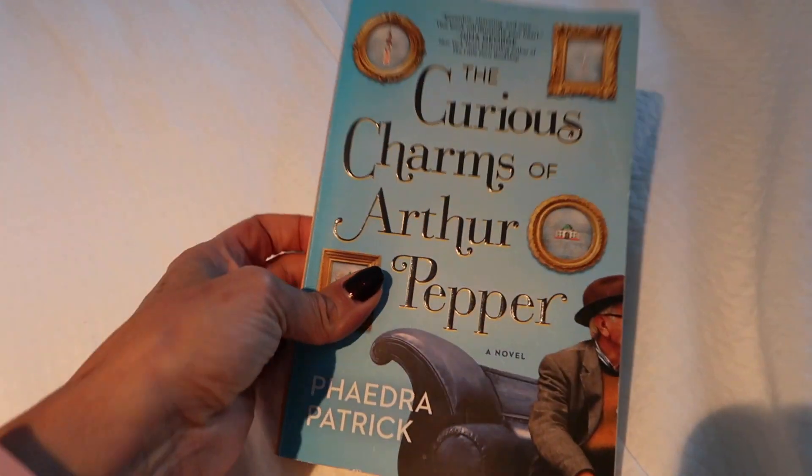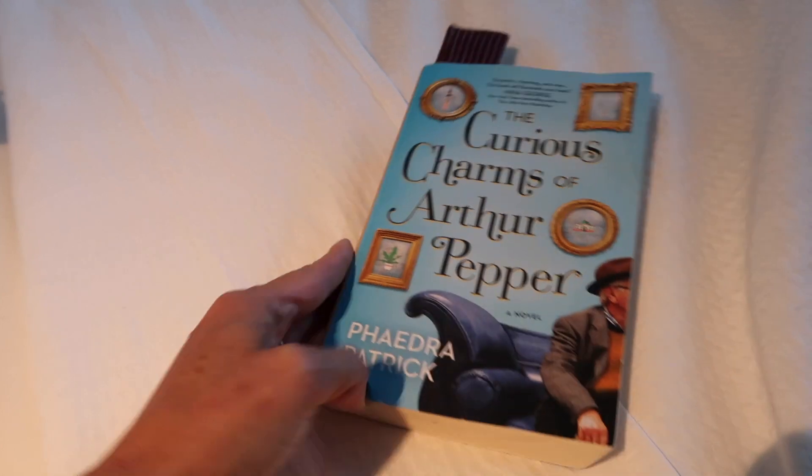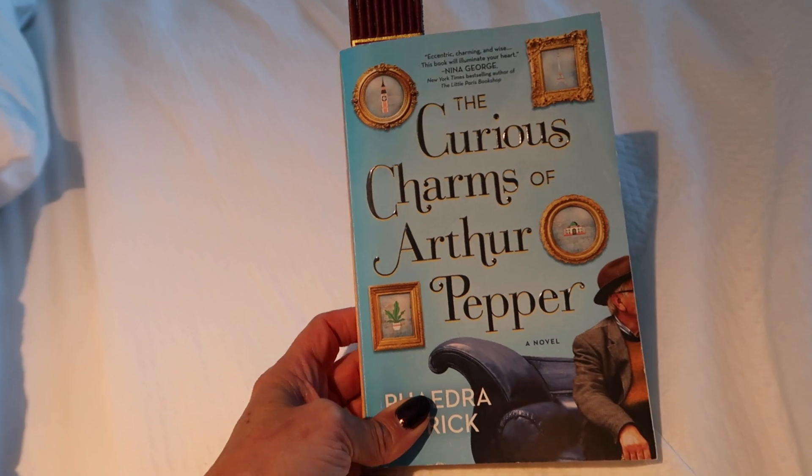Now that I'm done with the Winter Street book I started reading The Curious Charms of Arthur Pepper, and it's been really charming. I'm not very far into it but I think I'm really going to enjoy this book.